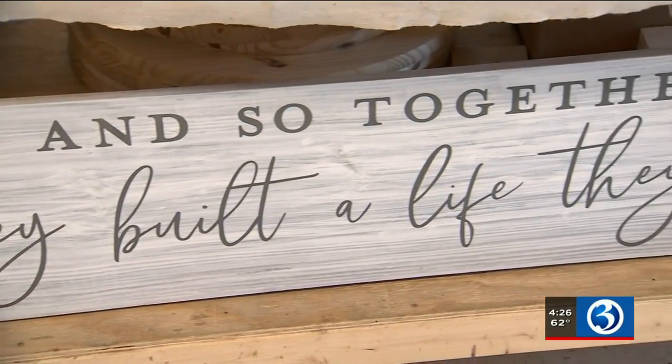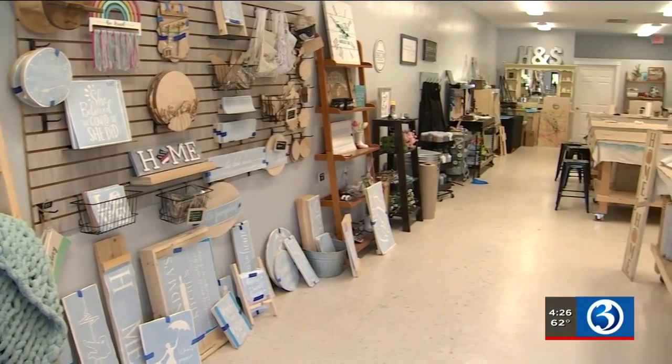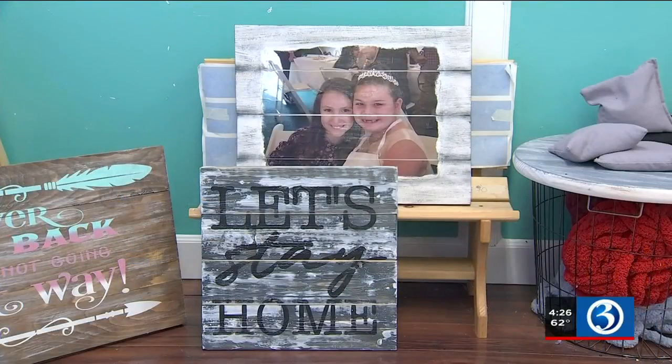But Peters says while the projects are, of course, a big draw, it's more about the experience for people who come into her studio. It's just fun. It's a place where women, for the most part, come and let loose. And we're BYOB, so they have a drink or two with their girlfriends. They let loose on a Friday night. They're only here for two to three hours, so they're home early. And their family sees them come home with something that they can enjoy for the rest of their life. So it's like a win-win for everybody.